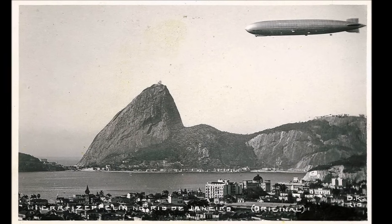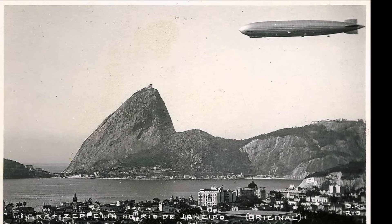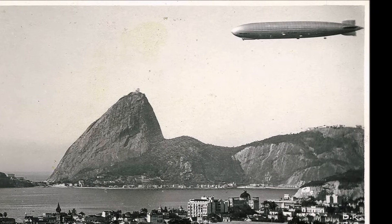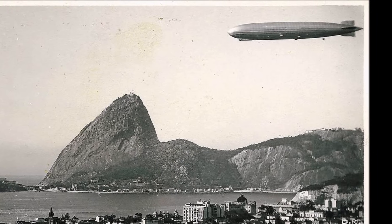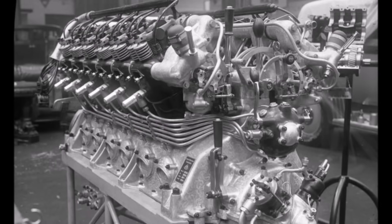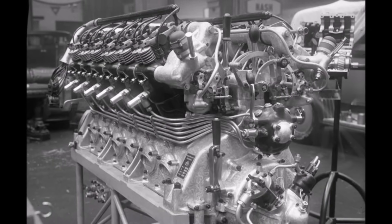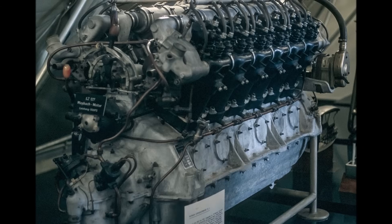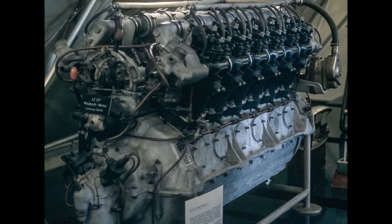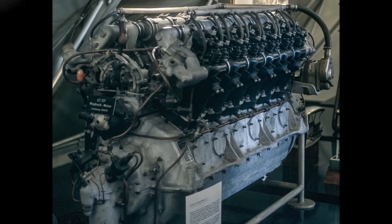Another safety factor for Zeppelins was power. Power was important to fly through tricky weather conditions with heavy winds, and it was important to have enough power reserve if some of the 5 engines would fail. LZ127 used the new optimized Maybach VL2 engine, which was based on the previous VL1 of LZ126. The size stayed the same but instead of 420 hp, the engine now developed 530 hp and was prepared to run on petrol and blaugass.